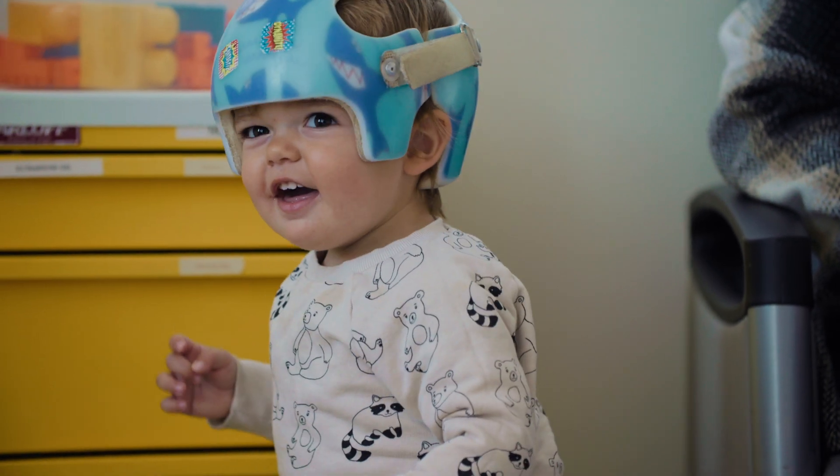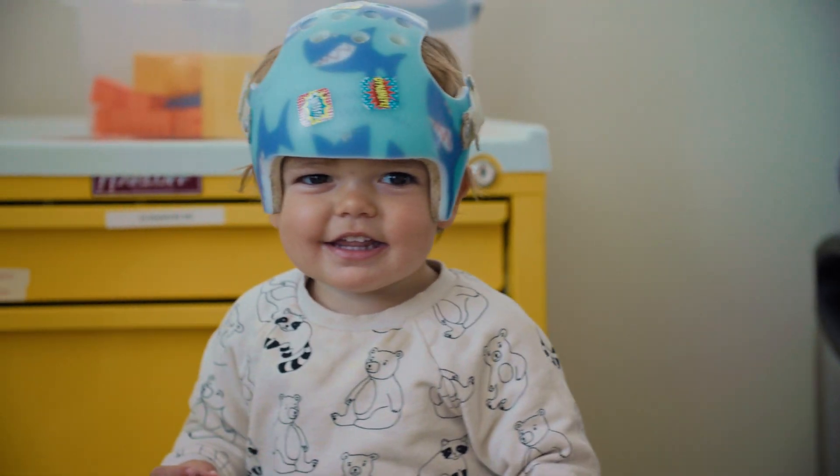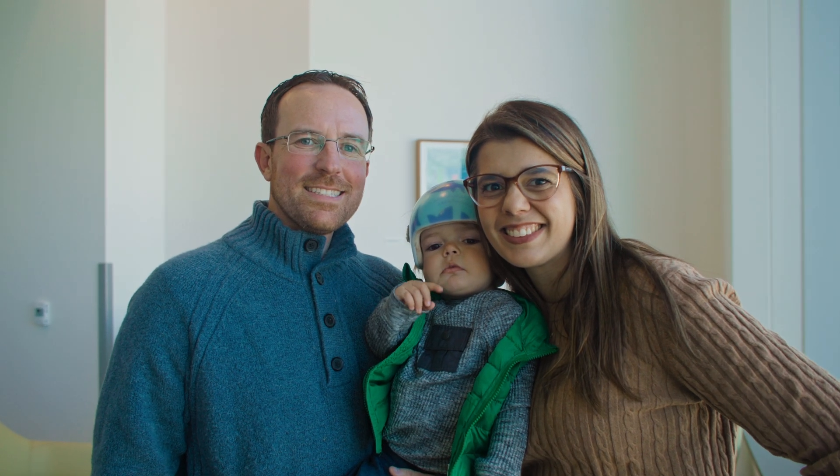The support that we received from UCSF Children's was phenomenal. They put our child first, but didn't forget about the parents. They made sure that every step of the way we were informed about what was going to happen, how it was happening, and the care going forward. Raphael is now doing great. We envision that Raphael will have a completely normal life post-procedure, and that's all we wanted.